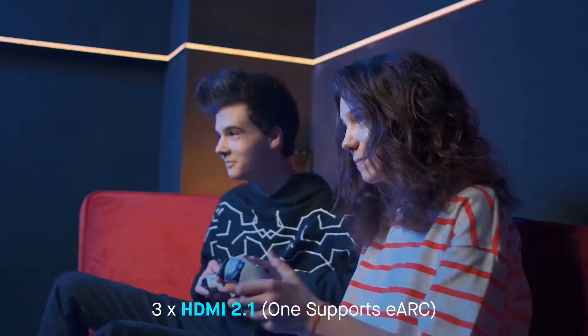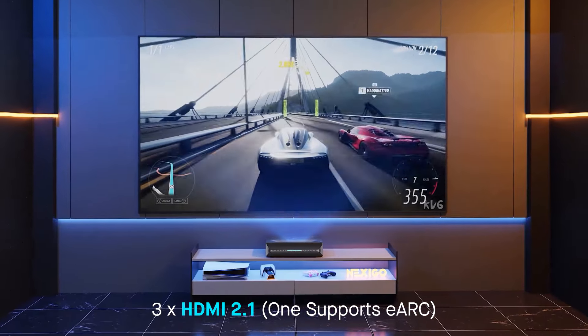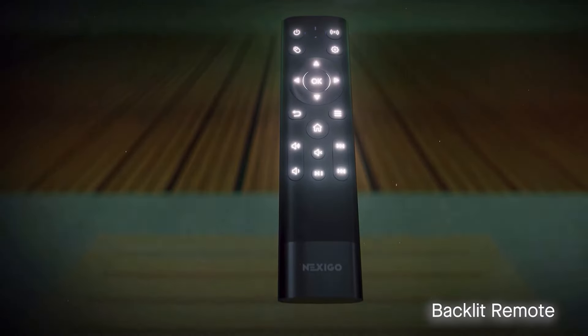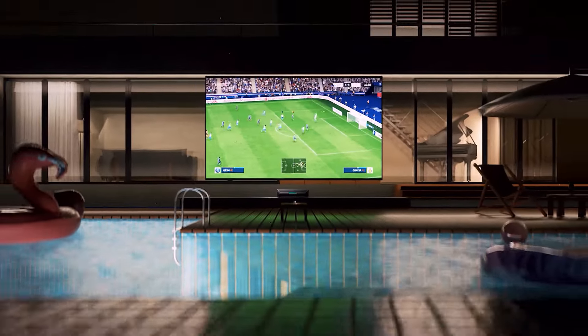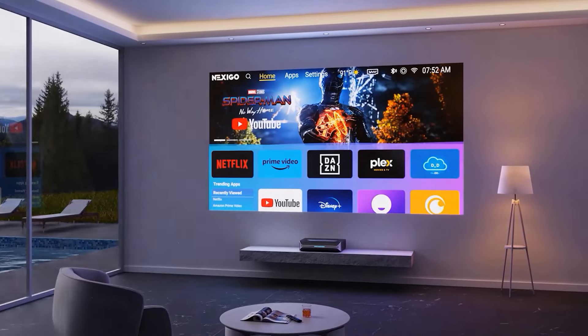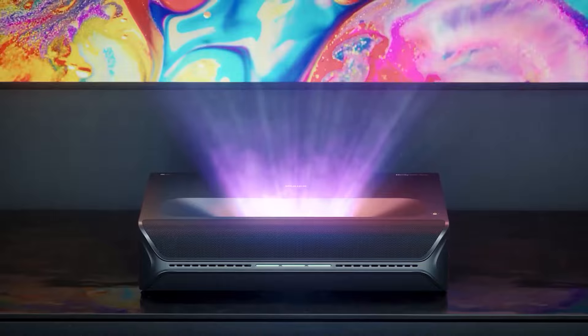It has some of the best contrast of any projector we've tested. It's also much more colorful, which is especially noticeable when watching HDR content. Unfortunately, the Nexigo's color accuracy is poor out of the box. It won't bother many users, but those who care about color accuracy will want to calibrate it for the best possible experience.